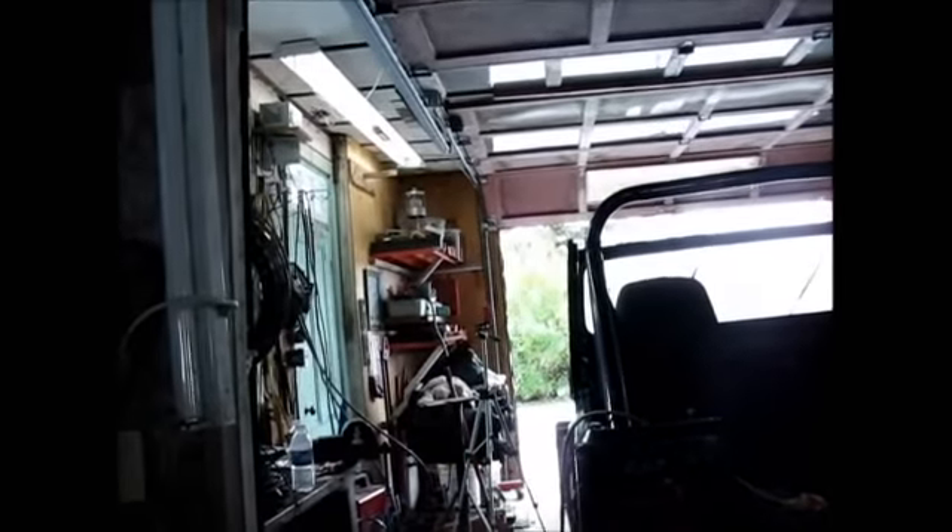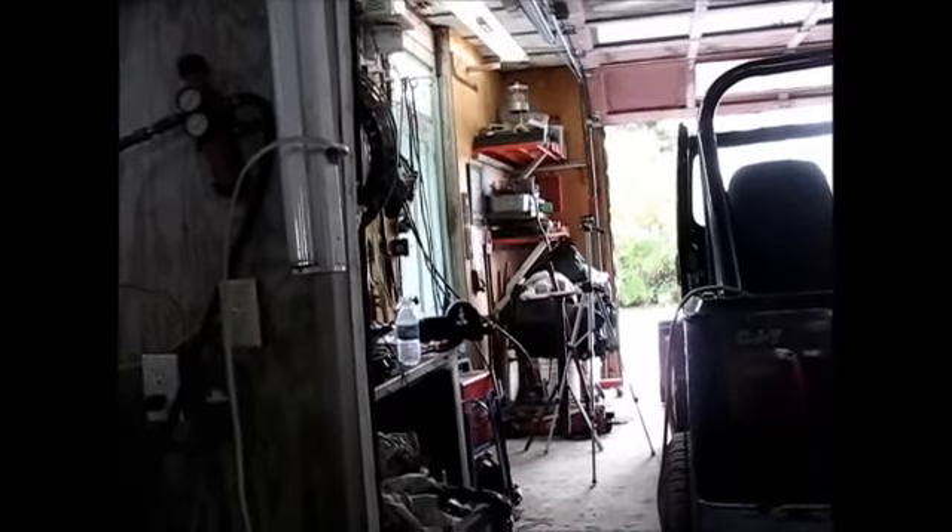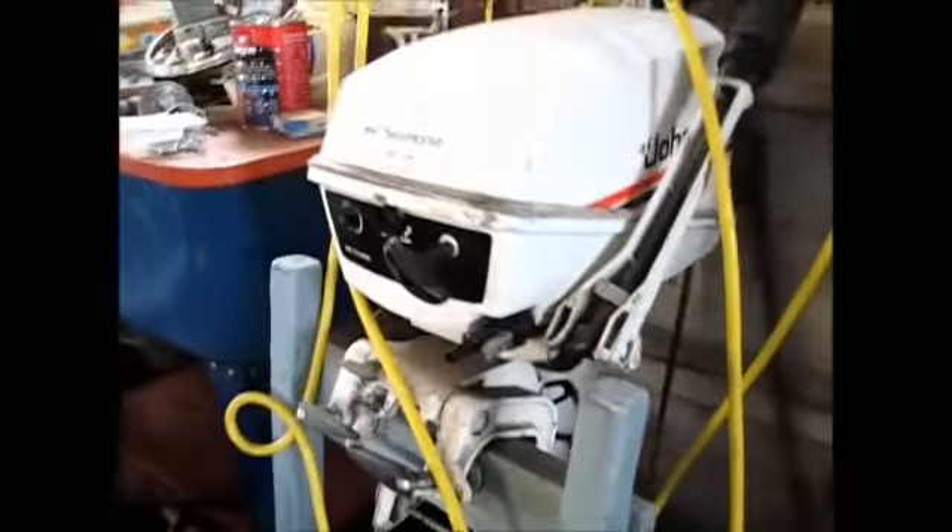This is the machine shop right here. That's engine storage out by the door there. That's the welder department just to the left inside that door, and of course the air compressor. This is the outboard motor in case we get a flood and I need to ride out of here.